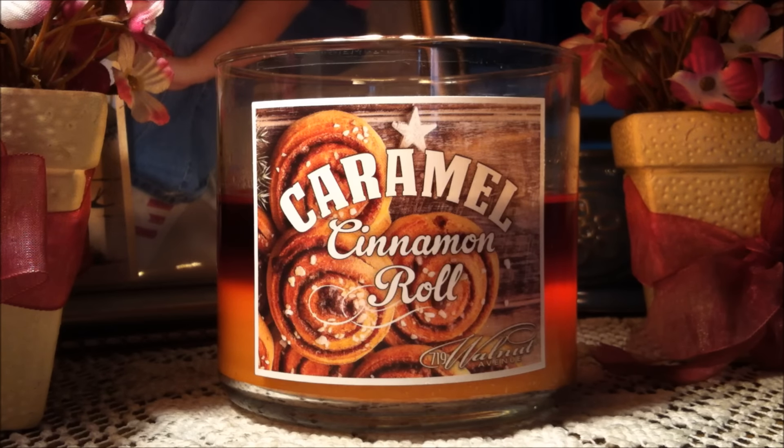This candle is 14 ounces and I am in love with it. The description reads: treat yourself to the sweet blend of spicy cinnamon, rich caramel, and creamy vanilla. Can we say sugar? Cinnamon? Icing? Straight out of the oven? Oh my god, you guys, this smells amazing. I had to pick this one up.